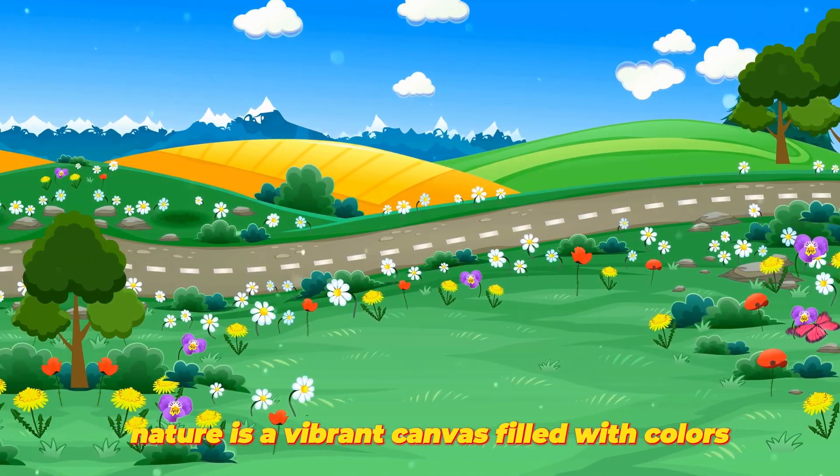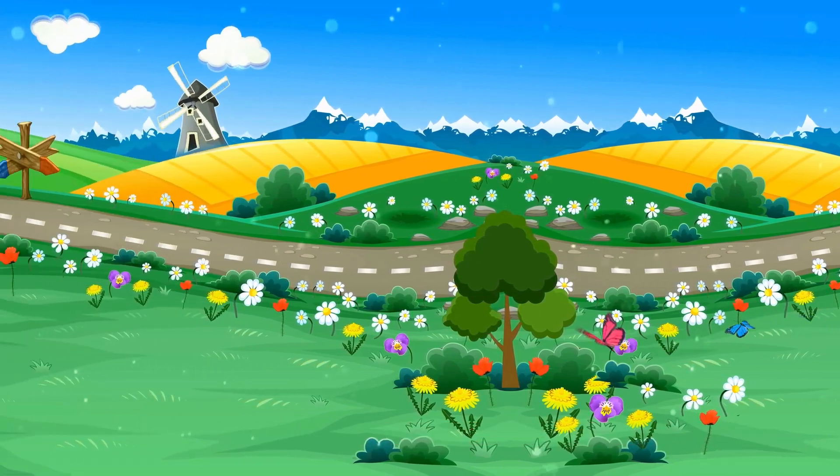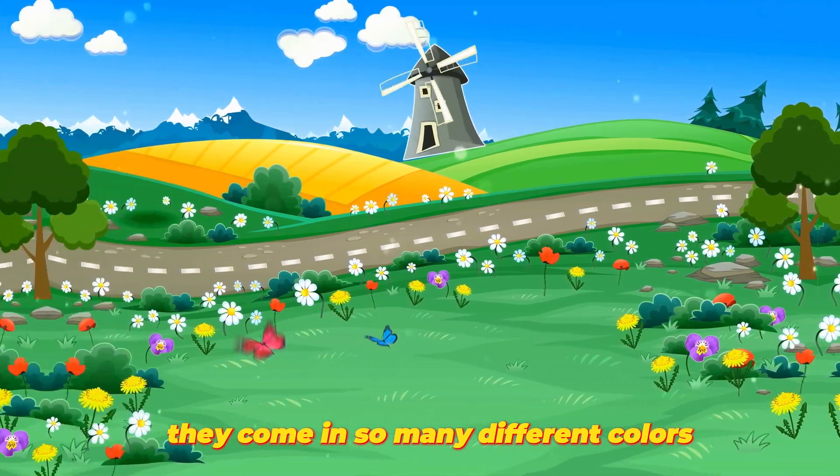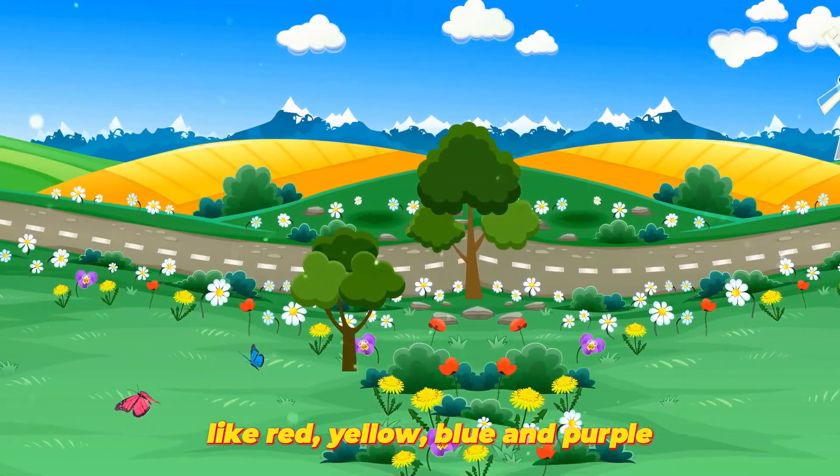Nature is a vibrant canvas filled with colors. Look at the beautiful flowers. They come in so many different colors, like red, yellow, blue, and purple.